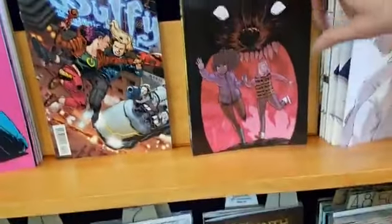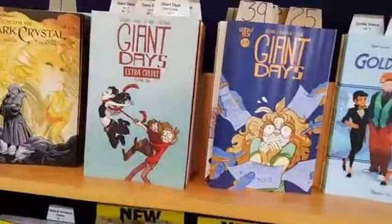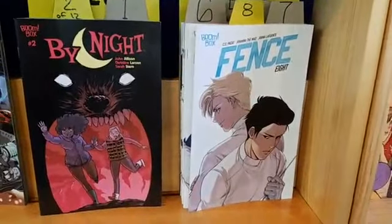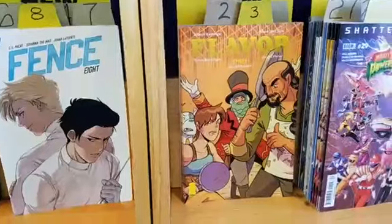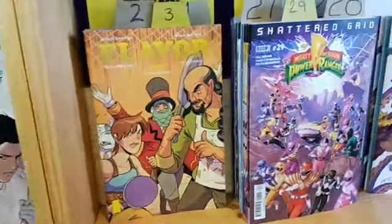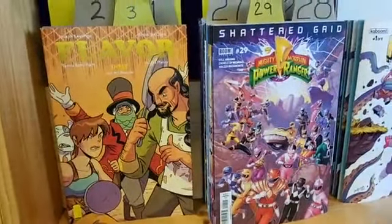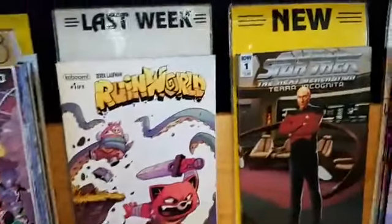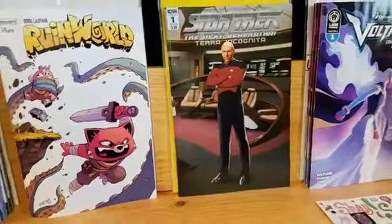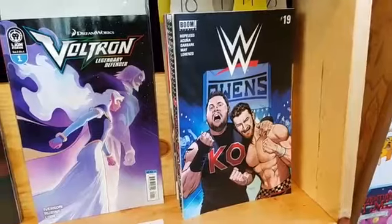By Night is one of Shae's picks — this is the new series by John Allison of Giant Days fame. Fence number 8. Flavor number 3 — these comics are making me hungry. Mighty Morphin Power Rangers number 29. And Star Trek: The Next Generation Terra Incognita number 1. Wrapping up the YA periodical shelf: WWE number 19.